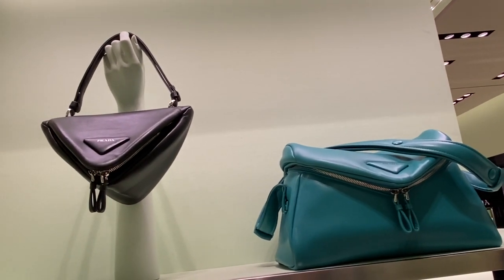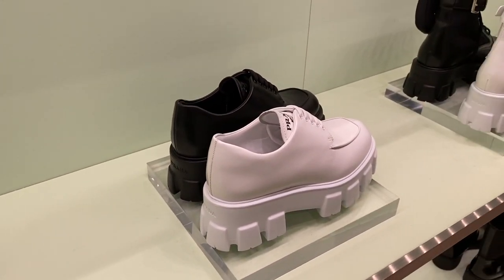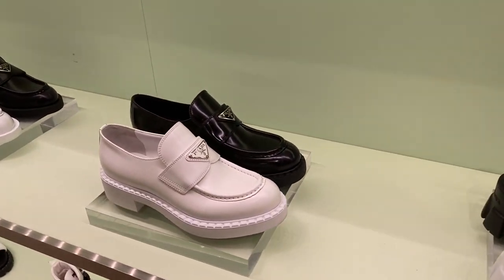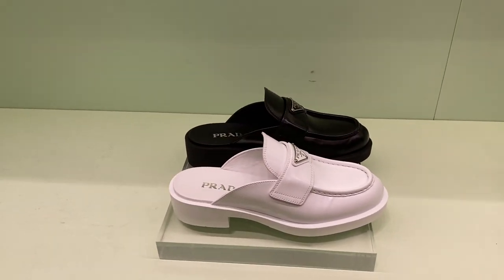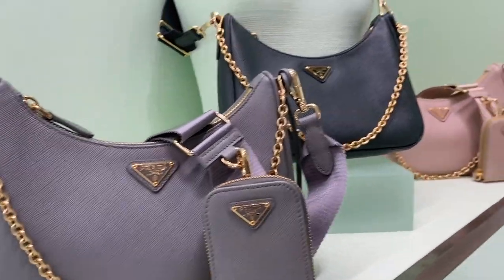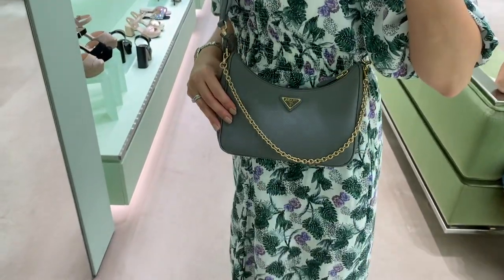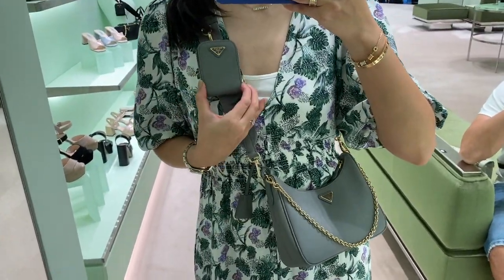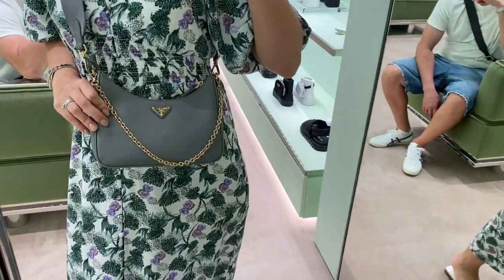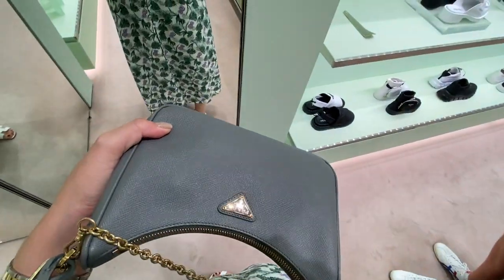Honestly, Prada is a bit disappointing right now with their bags — like, what are they? Their shoes are cute though. I think they're doing better in shoes than bags right now. I had to look at the Prada re-edition — I have the green one, and I really like this gray-green version too. I think it's a great neutral color, and it goes really nicely even with a flowy dress.